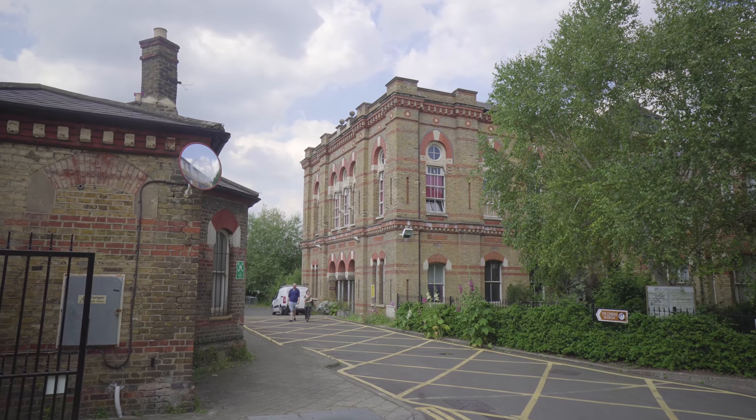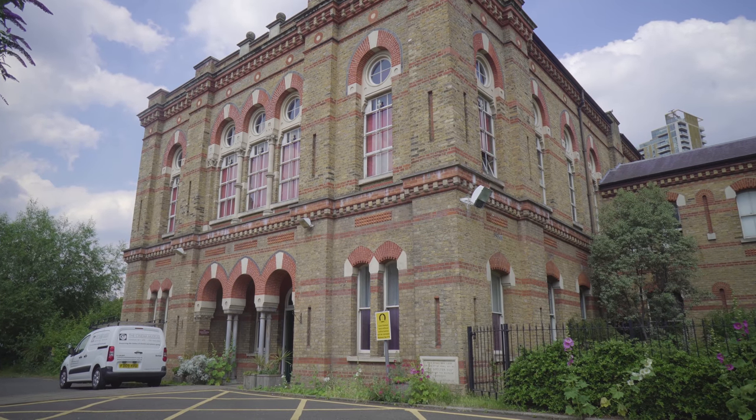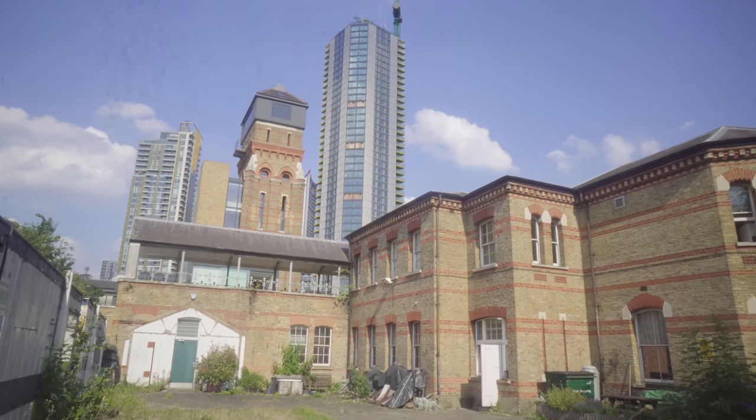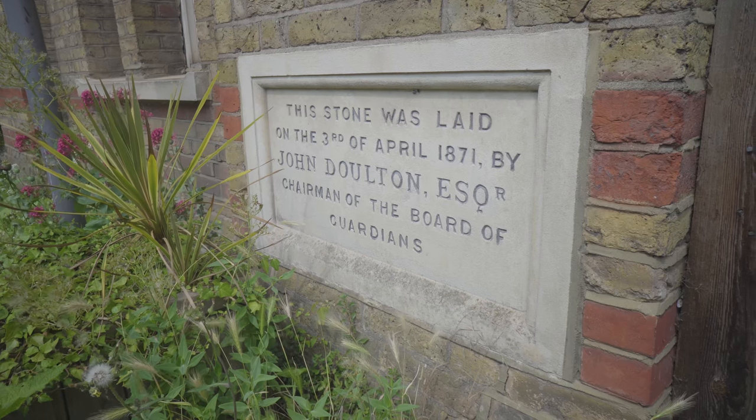Welcome to the Cinema Museum. My name's John Davis, I'm a volunteer here and I teach film studies here as well. This is an amazing building — it's the old workhouse from 1871. What makes this special is that it's the place where Charlie Chaplin, his brother Sidney and his mum came when they fell on poor times. Chaplin came back several times later to see his mother once he got out of the workhouse.